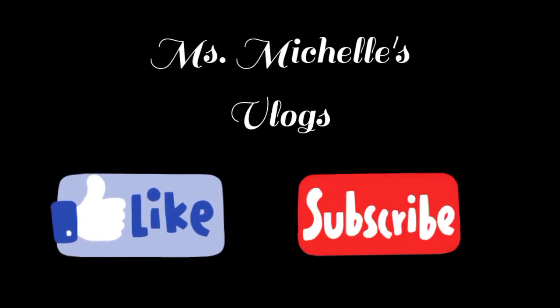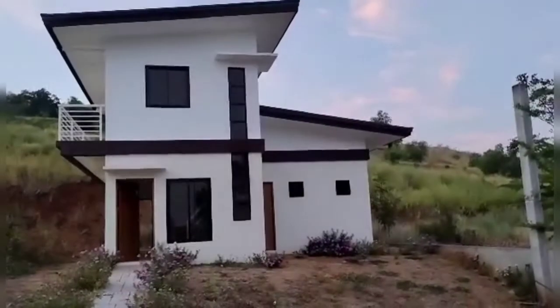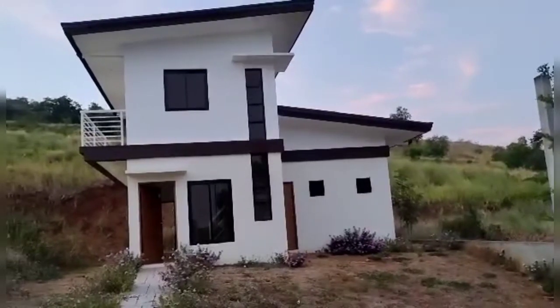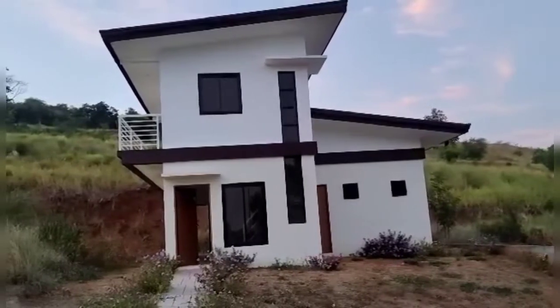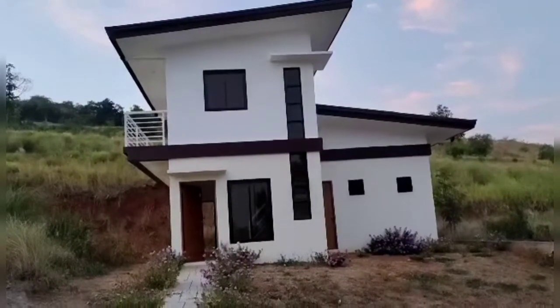Let's get started. Good afternoon. Andito tayo ngayon sa aming RFO — Ready for Occupancy — location, Binangonan ng Rizal. Pasukin po natin.